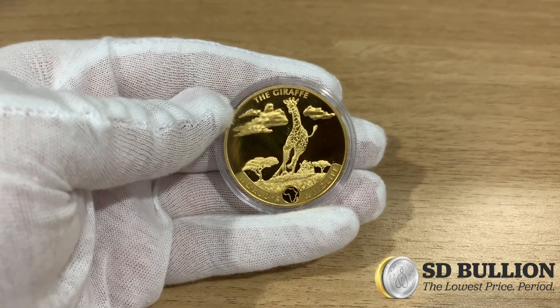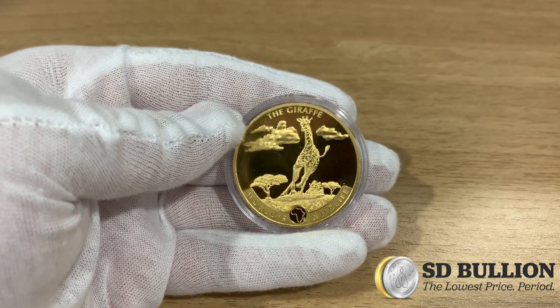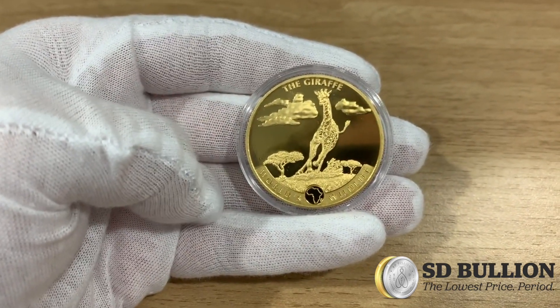Hello, Chris here with an up-close look at the 2019 1-ounce Geiger the Giraffe Gold Coin. This low-mintage gold coin is exclusively being sold right now here at sdbullion.com while supplies last.